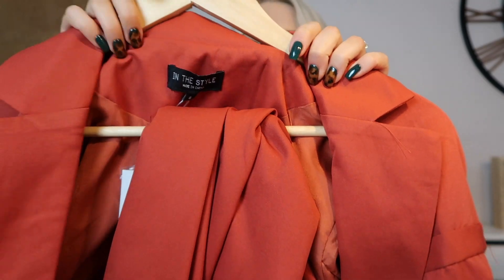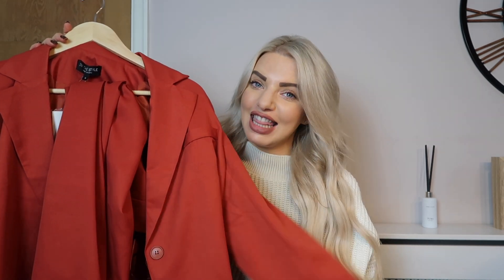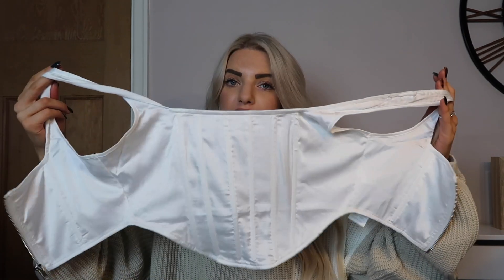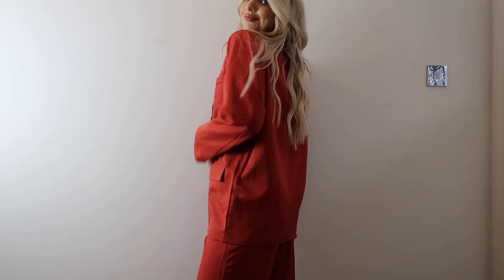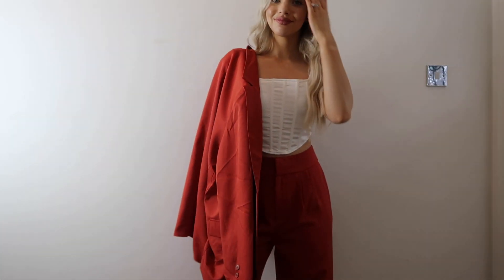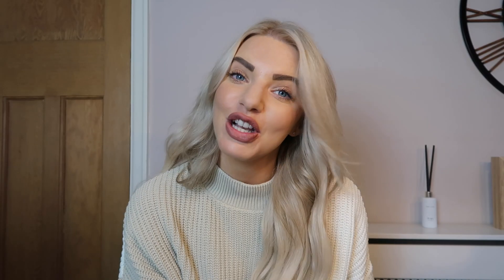Next up, and I think this has to be my favourite buy of autumn over the last couple of months — it is a beautiful rust red blazer suit. It comes with the blazer and trousers. I sized up in the trousers to a size 10; I did buy them in an 8 but they just weren't as comfortable. In the blazer I went true to size with a size 8 as it has a bit of an oversized fit. I paired it with a corset top from Missguided. This is from the Saffron Barker range for In The Style and it is just a beautiful piece — I absolutely love it and I can't wait to wear it out. Definitely a good one for the Christmas season.